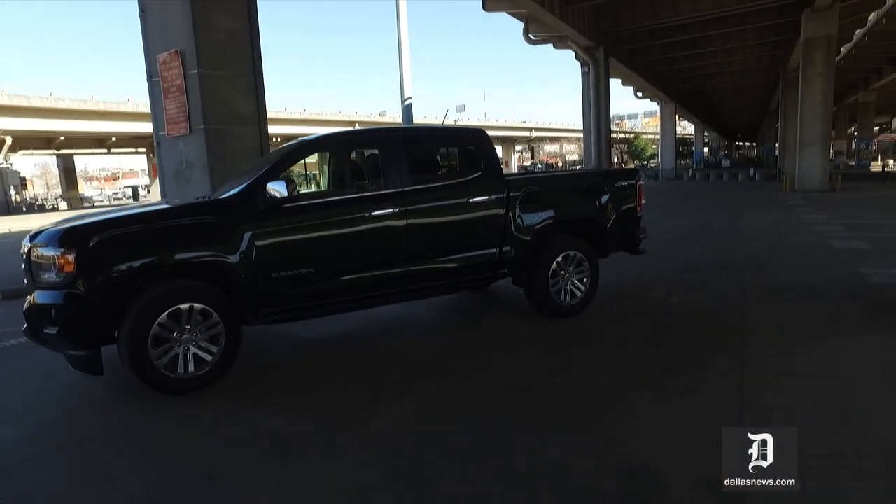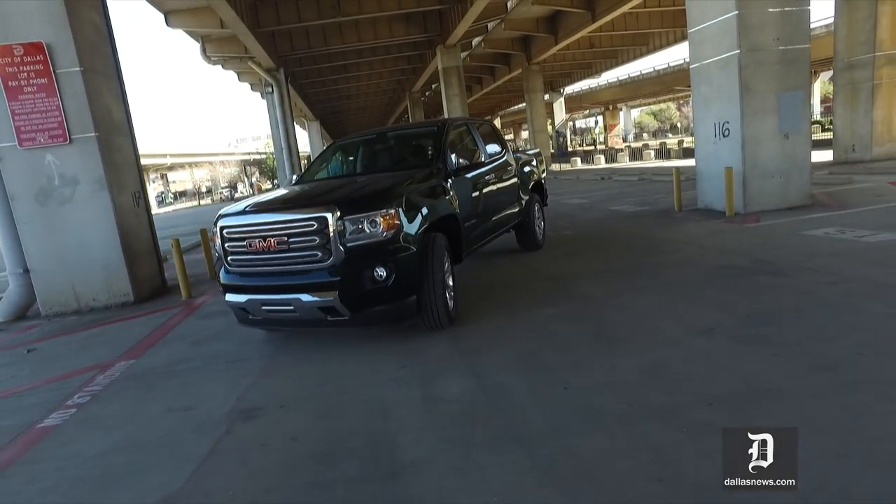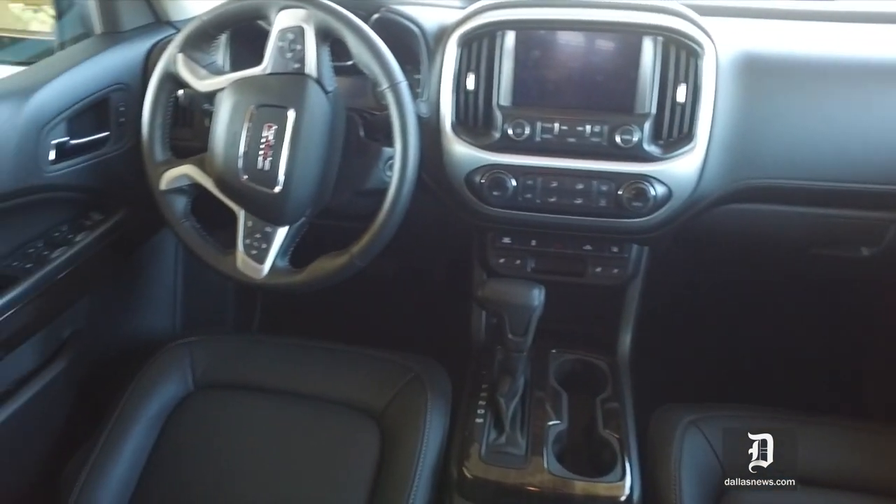There's a price to pay for it. $44,700 for this one. The diesel itself, as I recall, is about a $4,500 option.